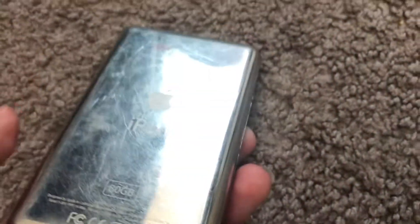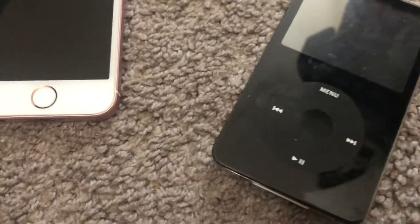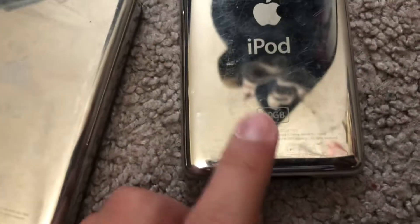Next and last is this iPod Classic 5.5 gen. I found this at Target along with the other two iPod Classics. All three might have been owned by the same person — I might contact them to get the two locked ones unlocked. This one fully works too. This one is 80 gigabytes, that one is also 80 gigabytes, and the 5.5 gen is 8 gigabytes.